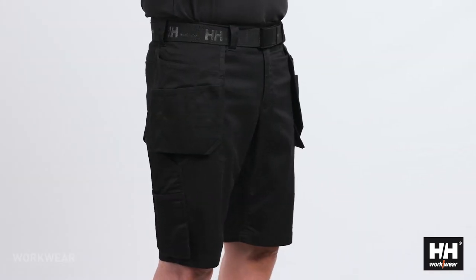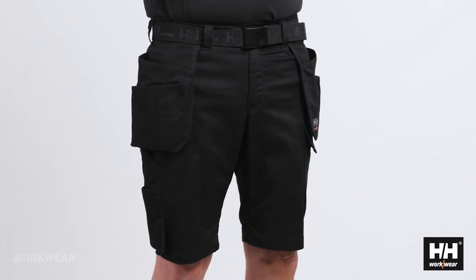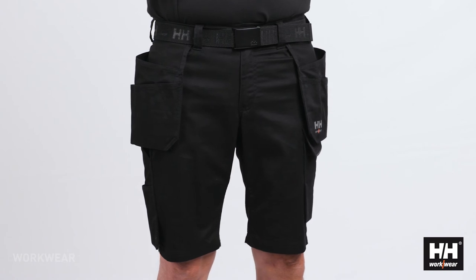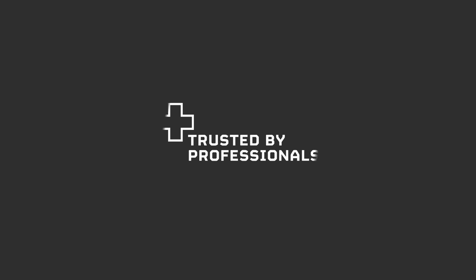As with all the other Manchester styles, the shorts has a very clean and minimalistic styling, but with smart solutions making it a perfect shorts for the summer days.